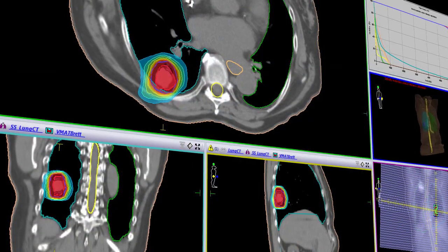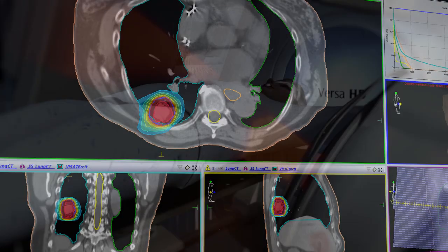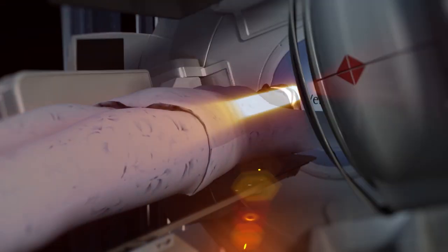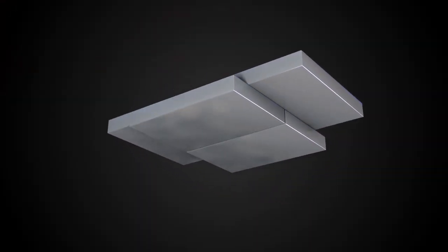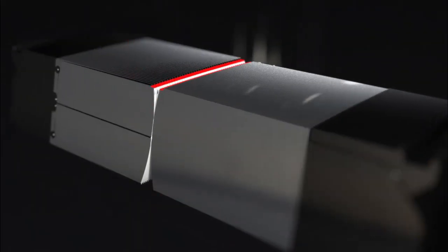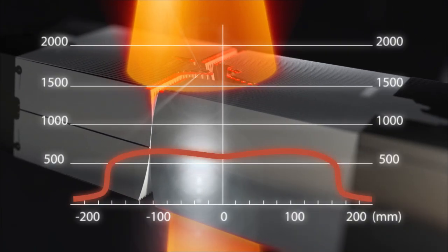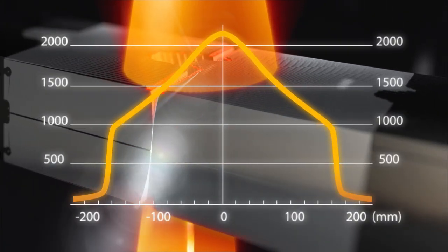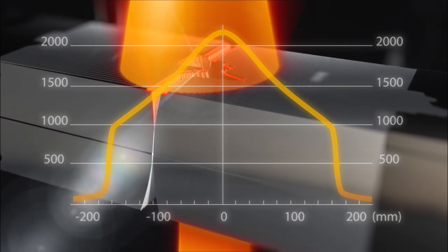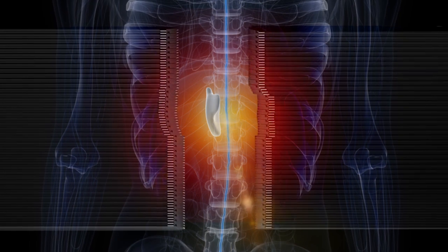When MLC transmission is low, the treatment planning system has more dose at its disposal to put it where it's needed. This is particularly important when escalating dose. While some systems need sets of diaphragms to achieve desired shielding, Agility can do this with its leaves only. Agility's thin and fast leaves can exploit the beam profile produced by FFF beams to shape the dose with low transmission, ensuring that surrounding anatomy is protected even in the dose peak.